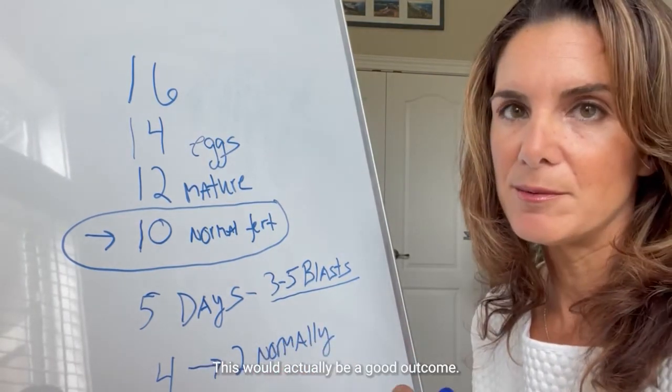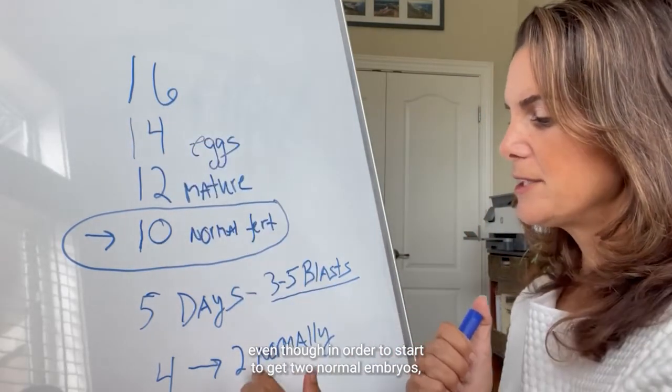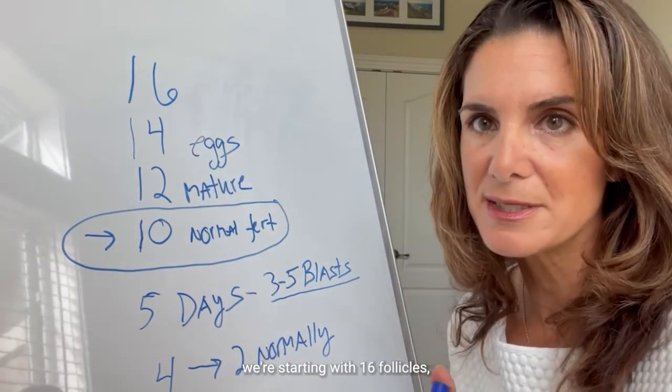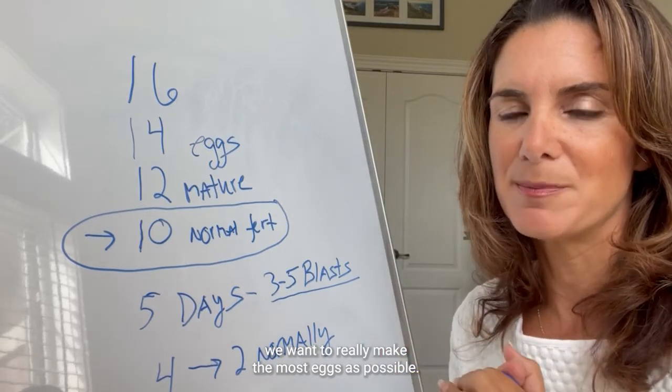This would actually be a good outcome. We expect a natural attrition rate, and even so, in order to start to get two normal embryos, we're starting with 16 follicles. But you can see why in most cases we want to make as many eggs as possible.